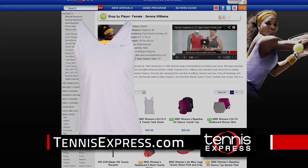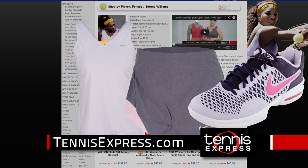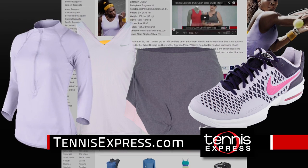Dominate like world number one Serena Williams in the V-back tank and heathered woven skirt with new Air Max Cage shoes and baseline half zip top.